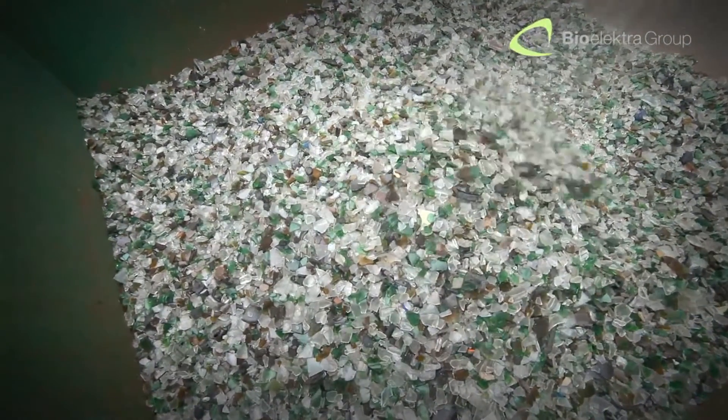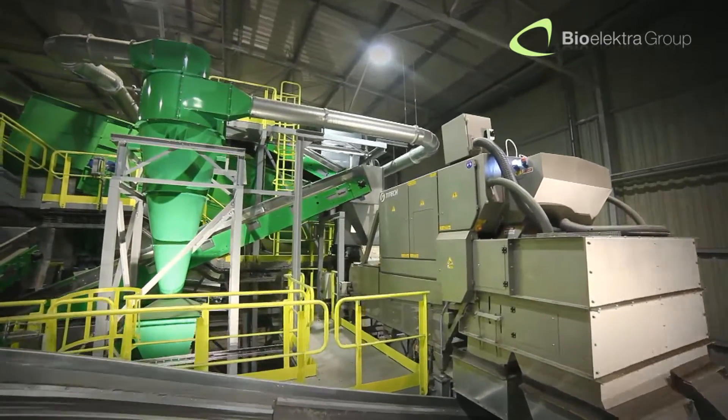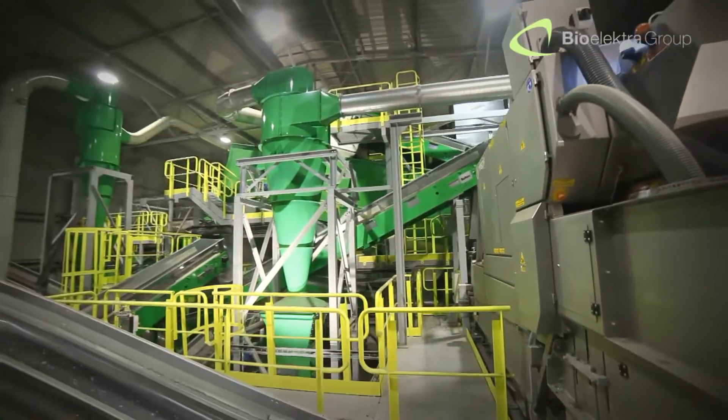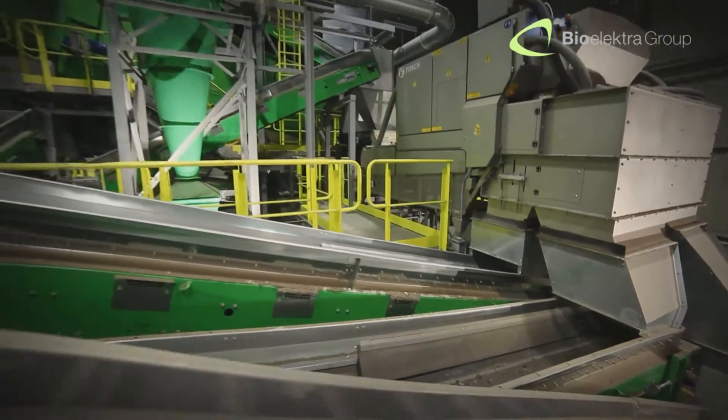By isolating glass of such high quality, we set a worldwide precedent, which was only possible in our unique technological arrangement with a laser detection optical sorter.